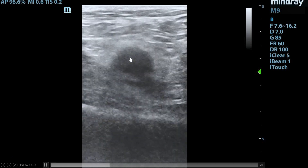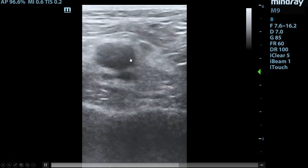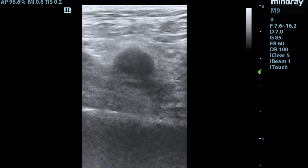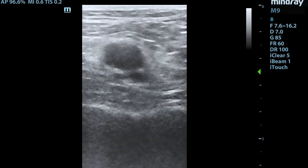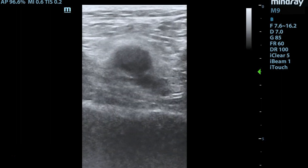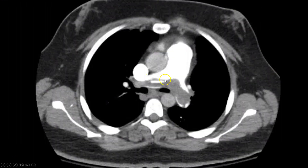The popliteal vein usually lies on top of the artery, which helps make that clearer. That is obviously a non-compressible popliteal vein. So in this setting, you'd be highly suspicious about the patient having a large pulmonary embolism. The patient got a CT scan, which noted a massive pulmonary embolism, and the patient was appropriately cared for and did very well.